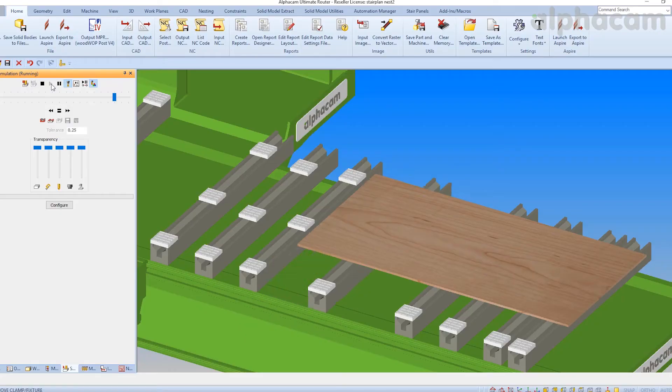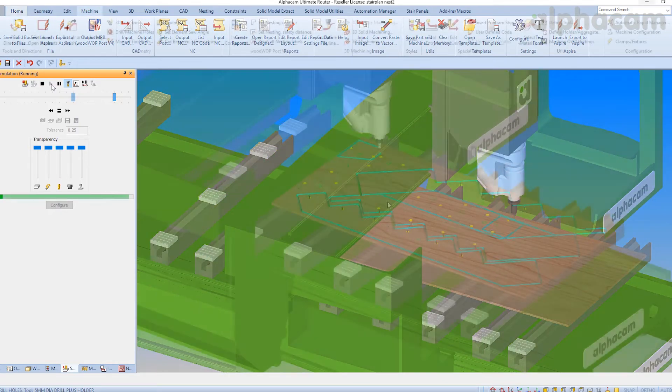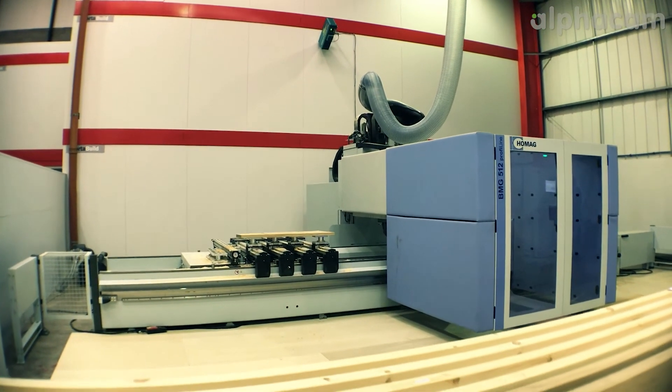We manufacture the core of the staircases from a bridge plywood. We run that with AlphaCam. Whatever we want to make with AlphaCam, we can make it. We have five-axis machines and we have three HomeAgs with automatic tables. We make everything with CNC.